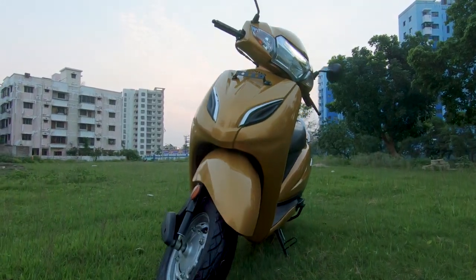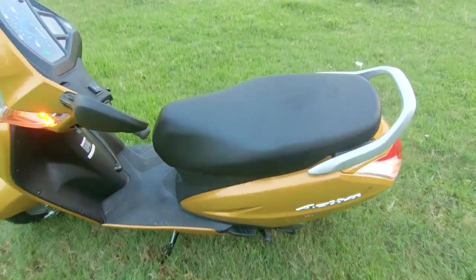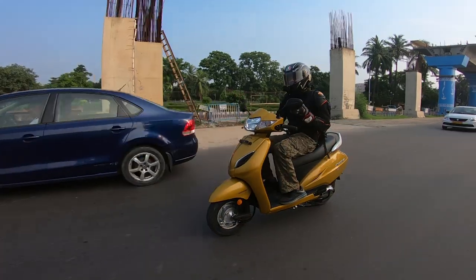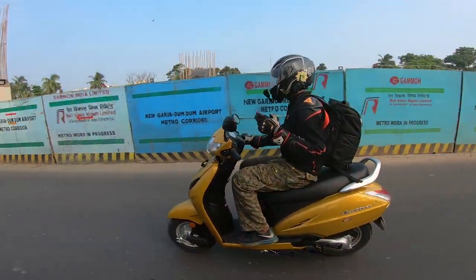This is the highest selling scooter in the country and Honda just did another facelift to their most successful model. The Activa outsells its rivals on a 6 to 1 ratio and in this video we try to find out what is it that makes this scooter a popular choice.